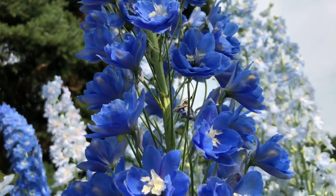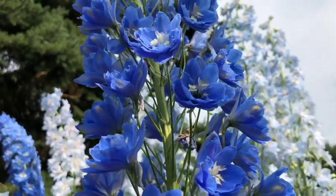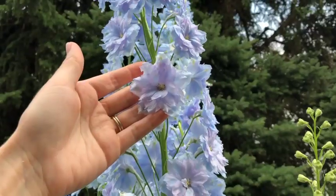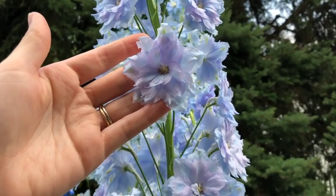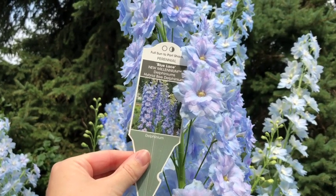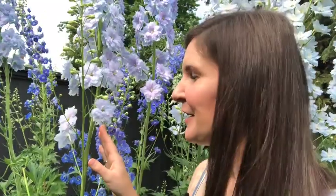Another one of my favorite blue delphiniums is called Blue Lace, also from the New Millennium series. Blue Lace delphiniums are a little bit lighter in terms of blue and have just a touch of purple — a light lavender-purple — but the majority of the flower is blue. Blue Lace is an incredible cut flower; indoors in lower light, the blue is almost iridescent. They're really all about the blue, just lighter in tone than Cobalt Dreams but just as lovely.